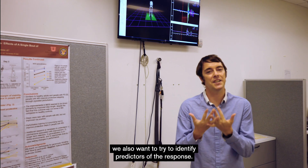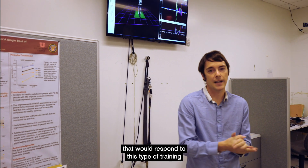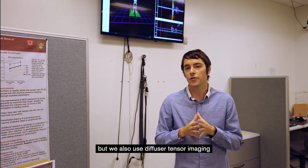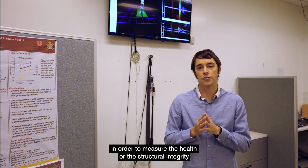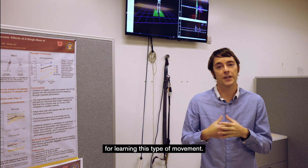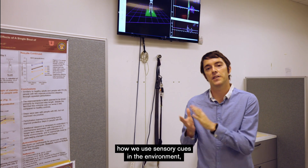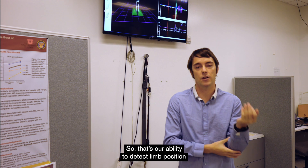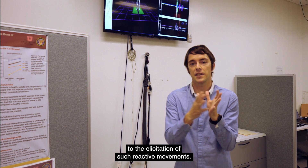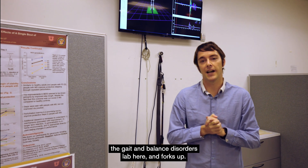In addition to that, we also want to try to identify predictors of the response — so people that will respond to this type of training and people that won't respond so well. To do that, we measure cognitive ability, but we also use diffusion tensor imaging in order to measure the health or structural integrity of nerve cells in the brain that we think are important for learning this type of movement. In the future, I would also like to delve into how we use sensory cues in the environment, such as proprioception — our ability to detect limb position and limb motion — and how much that contributes to the elicitation of such reactive movements. Thanks for stopping by the Gait and Balance Disorders Lab, and forks up!